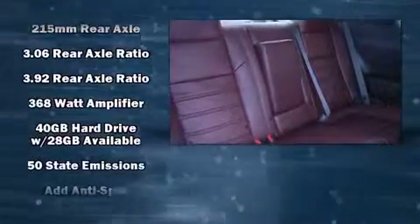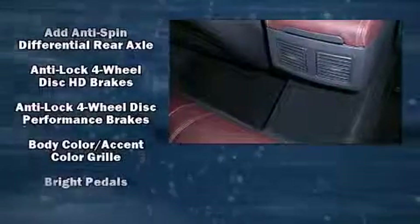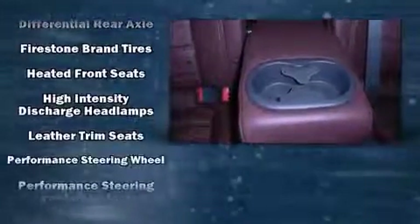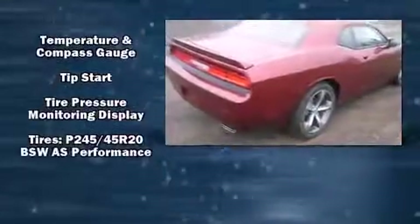Leather upholstery and a premium sound system with eight speakers provide you and your passengers a sensational audio experience. Passengers are protected by various safety and security features including head curtain airbags, front side-impact airbags, traction control, brake assist, and four-wheel disc brakes.